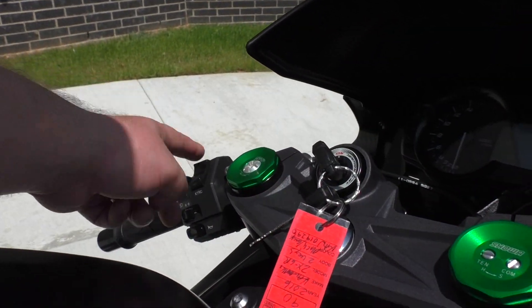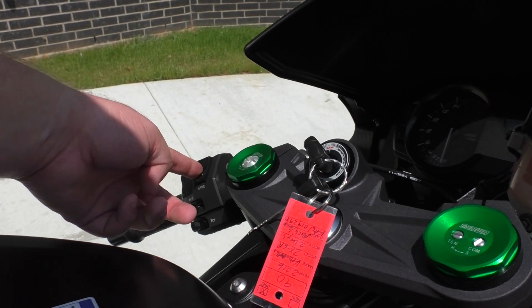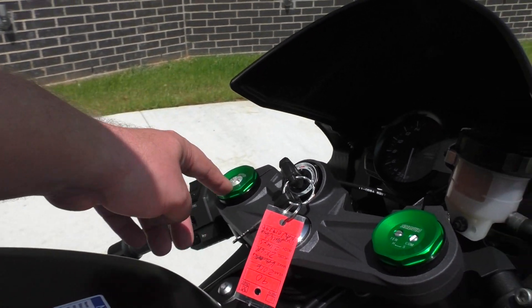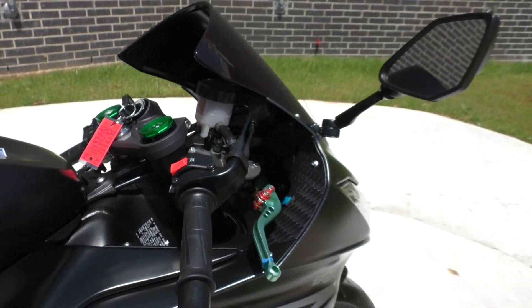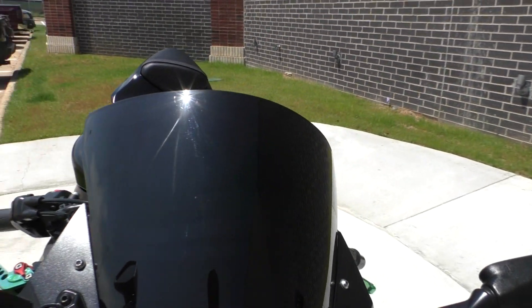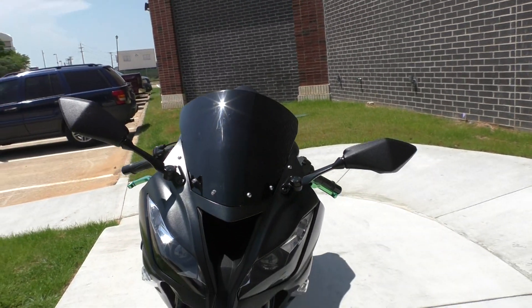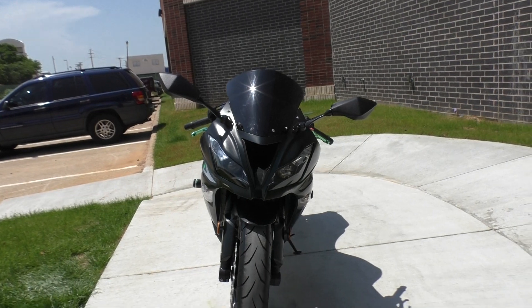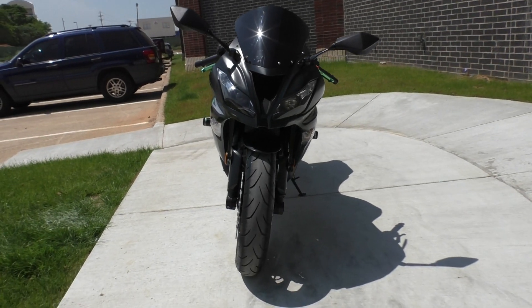Adjustable forks. It's got two different power modes — full and low — and then you got adjustable traction control: one, two, three, or you can turn it off. So you got some pretty cool helpful electronics. For instance, if you're going to ride on a really wet road when it's raining, put the power mode on low, turn the traction control up — that's really going to help you.